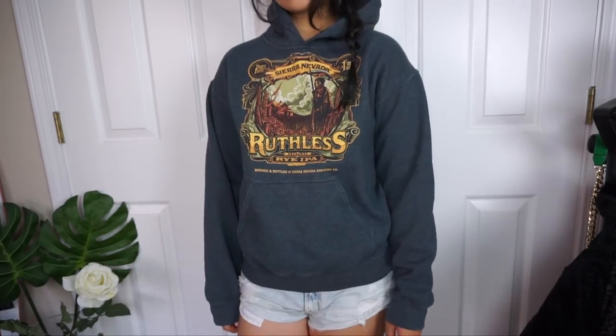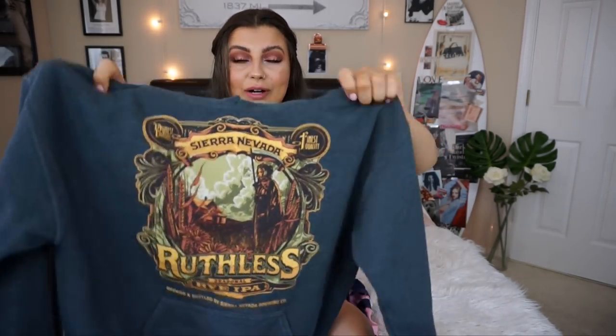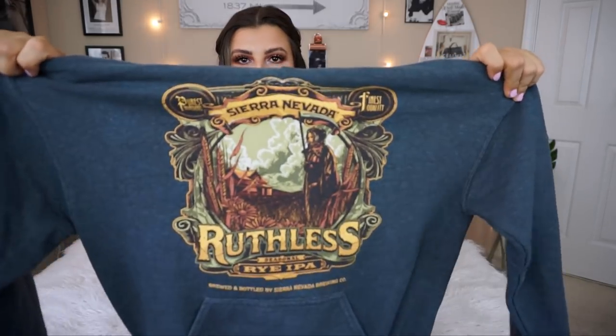The last sweatshirt is the Sierra Nevada one — I've thrifted this exact same one before, except that one was oversized and I wore it as a dress. I wear this sweatshirt like every single day when it's a little bit chilly outside. It fits so perfectly — not too baggy, not too tight — and I just love this graphic. I can't believe I found it again. I also thrifted this cute little Tommy gym bag — it could be your gym bag for school if you do sports, or in college.